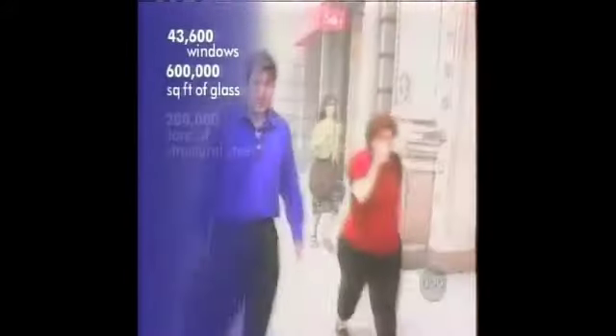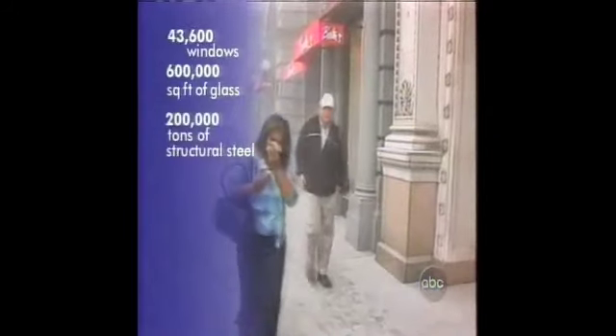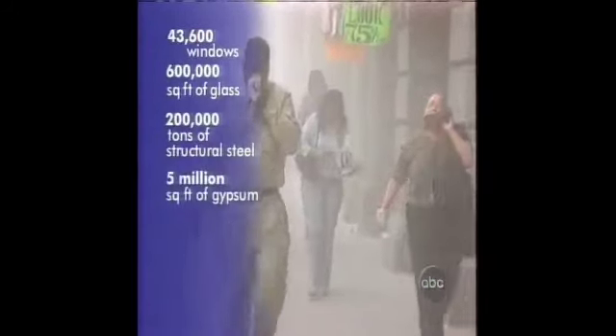We're talking here about 43,600 windows, 600,000 square feet of glass, 200,000 tons of structural steel, 5,000,000 square feet of gypsum, 6 acres of marble, and 425,000 cubic yards of concrete turned in good part into a cloud, says environmental medical doctor Stephen Levin. He was astonished at the degree to which solid materials were turned into pulverized dust as a consequence of that building collapse.